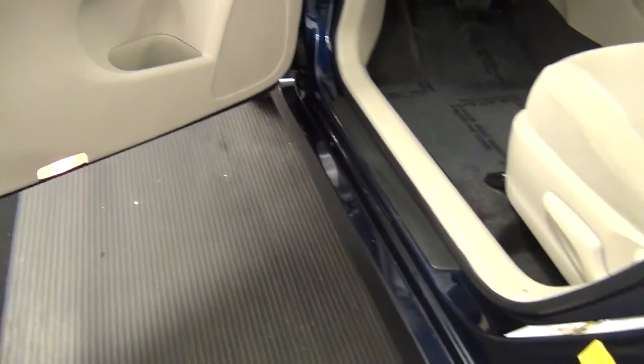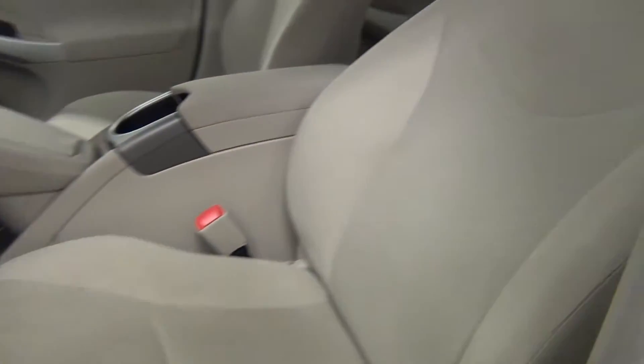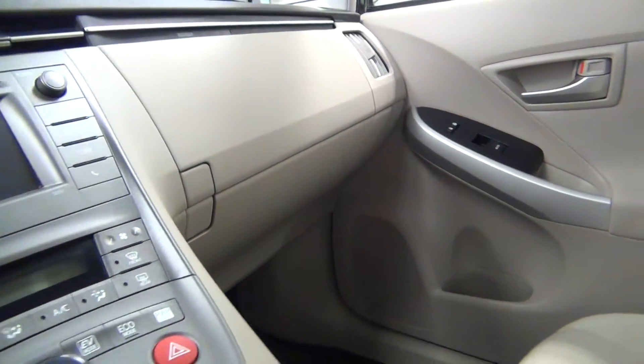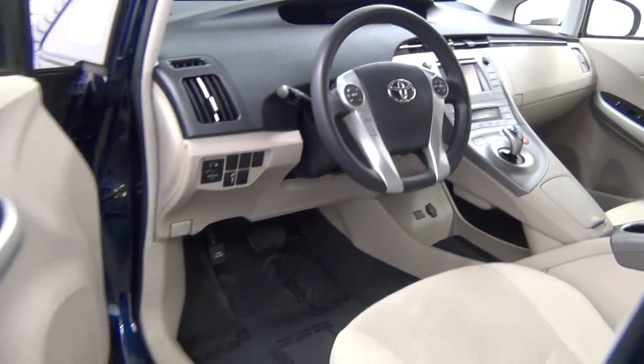Let's have a look on the inside, starting with the front seats. We have cloth interior. The front looks clean.